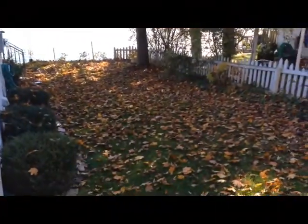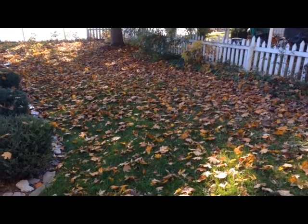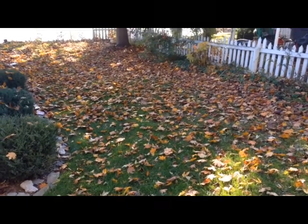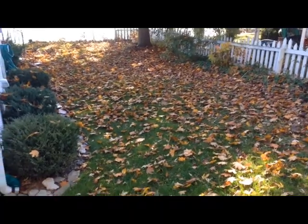So most assuredly we will have to rake the leaves again. But I'm going to show you a special little thing today with the leaves in the mower, so I'll keep you informed as we go along.